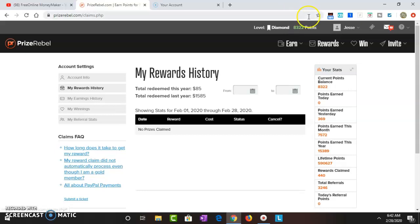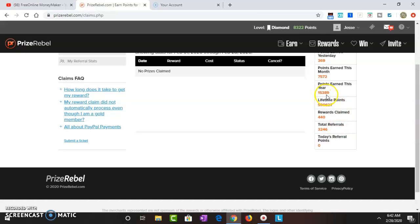Let me show you my stats right here. Current balance: $83.22. Points earned yesterday: $3.69 — pretty good day. Points earned this month: $75.72. Points earned this year: $153.89. So basically two months in, I'm making around $75 to $78 each month. I wish it were more, but at the end of the day this is free money. Lifetime points: $5,906.27. Rewards claimed: 440 times.